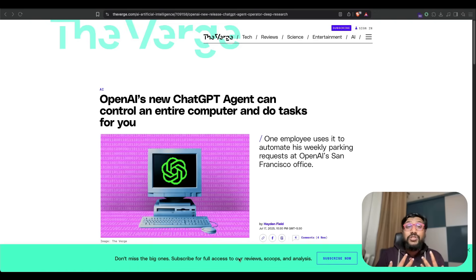In this video, I'm going to break down what this new tool is and how it's performing across different benchmarks. The Verge got insider access, and one interesting aspect is that one employee uses it to automate his weekly parking request at OpenAI's San Francisco office. This might sound magical, but people have been doing this for a long time using RPA — Robotic Process Automation — which is what companies like UiPath were already doing. I'm not trying to underplay what OpenAI has built, but this is not radical or groundbreaking.